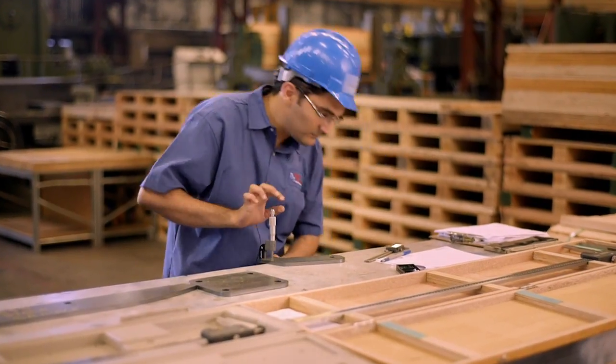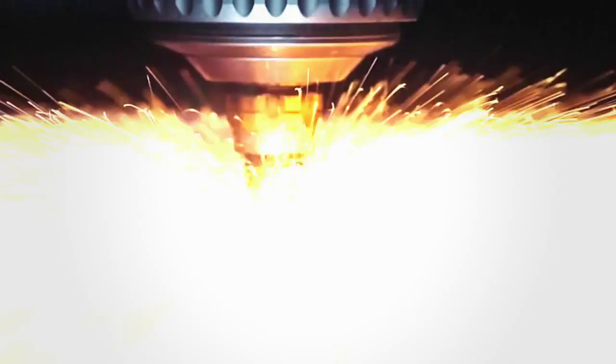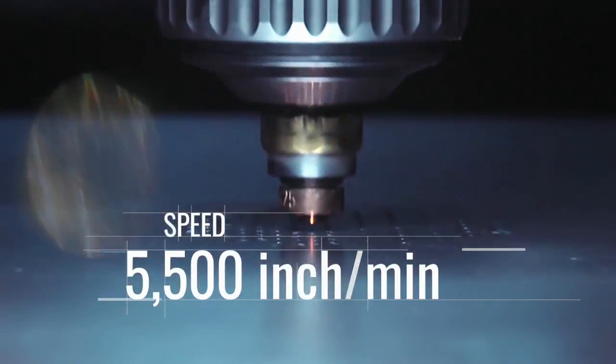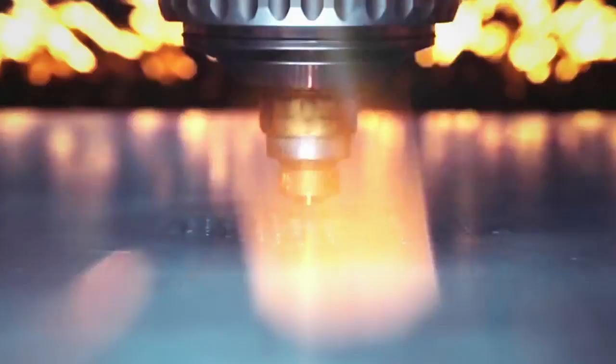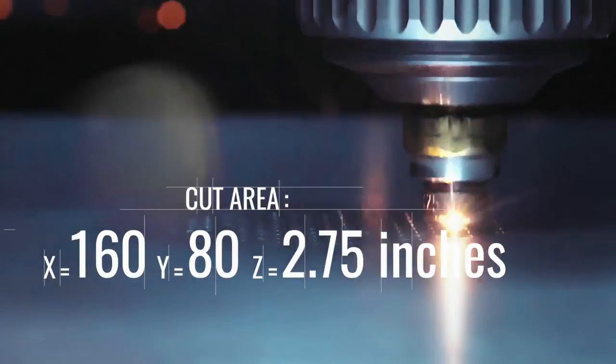We cut complex metal parts with high accuracy and lightning speed. The use of top-of-the-line fiber optic laser technology allows us to achieve three to four times faster production of thin metal parts than traditional laser cutting machinery.